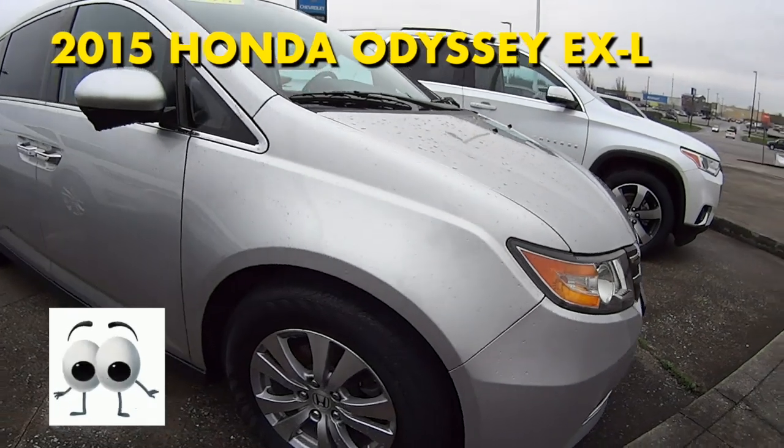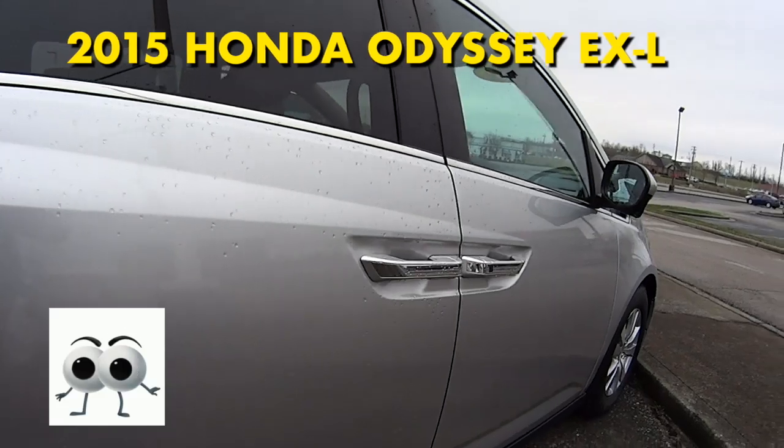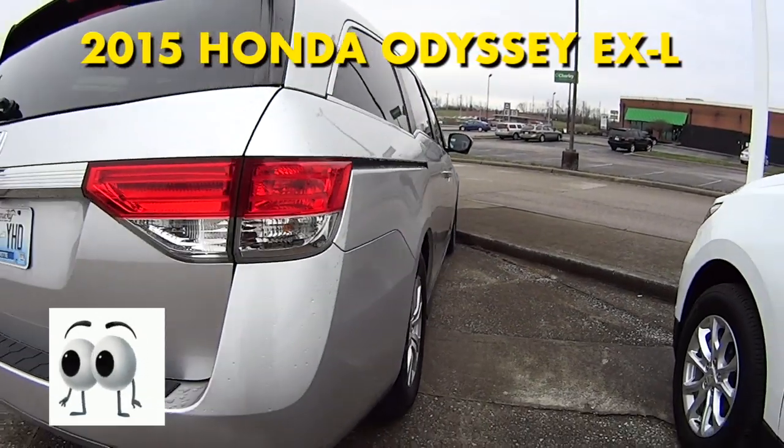Haul everything you want in this one folks, including your large family too. It gets great highway fuel economy with a 6-speed automatic transmission and it only has 44,000 miles.